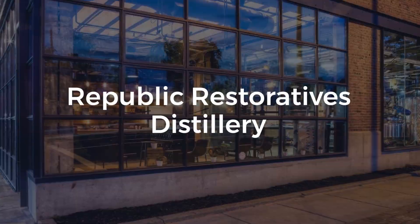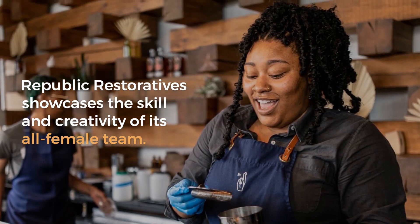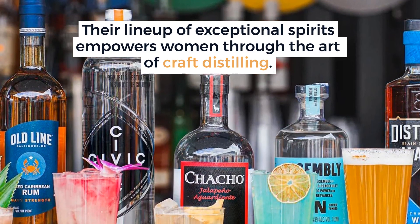Republic Restoratives Distillery showcases the skill and creativity of its all-female team. Also in Ivy City, their lineup of exceptional spirits empowers women through the art of craft distilling.